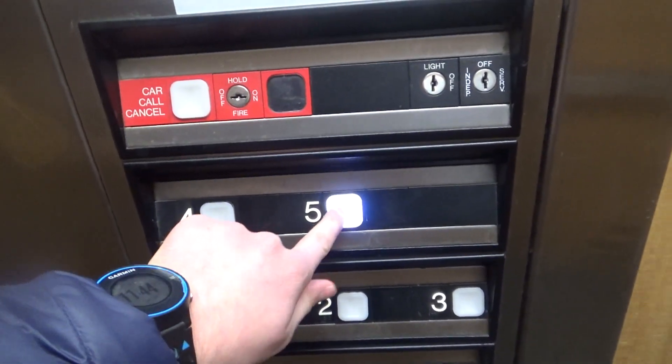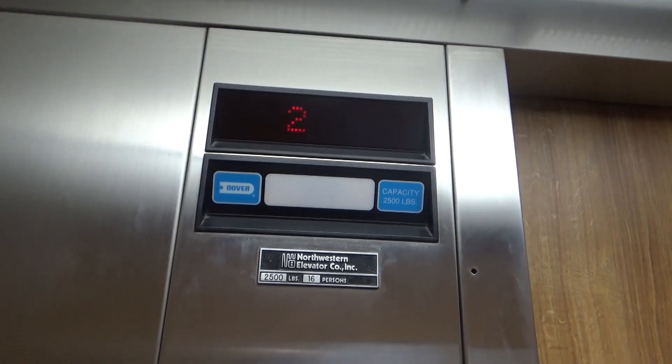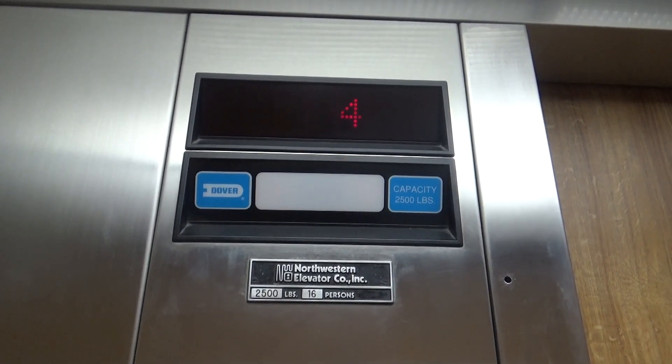This one's got white buttons too — that's cool. And because we're in Wisconsin, it's also a Northwestern as well as a Dover. This one does not seem to have any buzz or chirp.